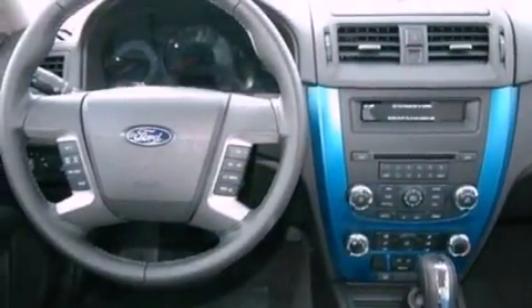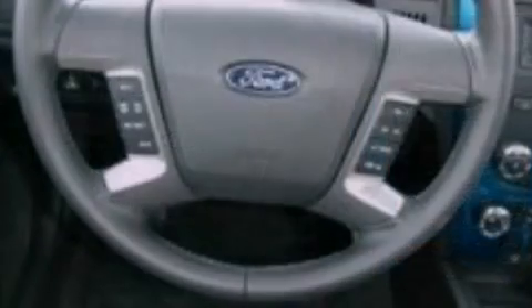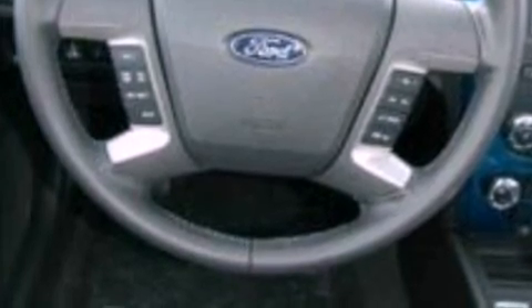The following features are also included: a power driver's seat, cruise control, an auto-dimming rear-view mirror, a six-speaker audio system, leather seats, performance tires, a rear spoiler, dusk-sensing headlights, keyless entry, and an anti-theft protection system.